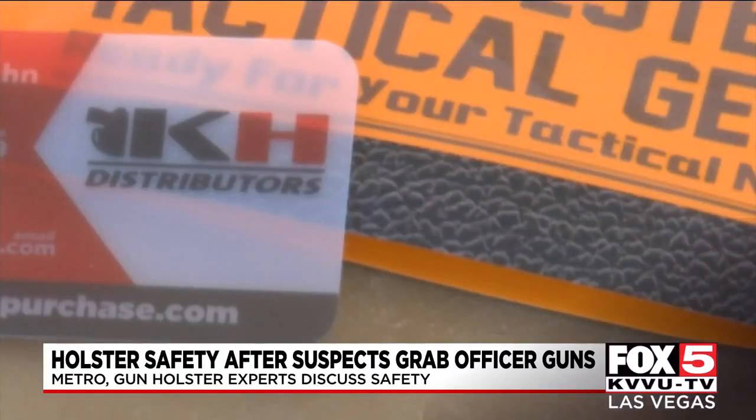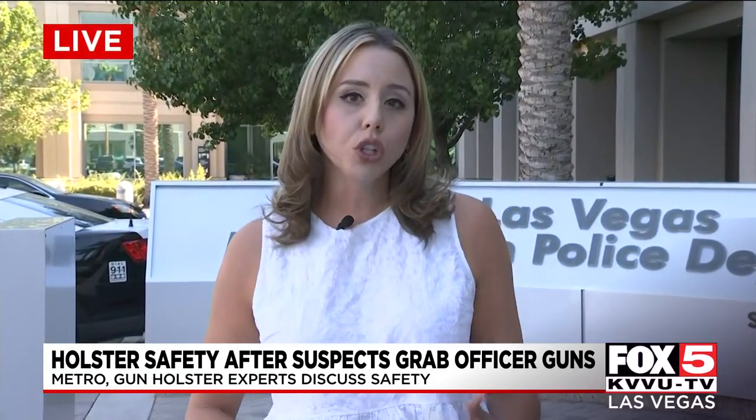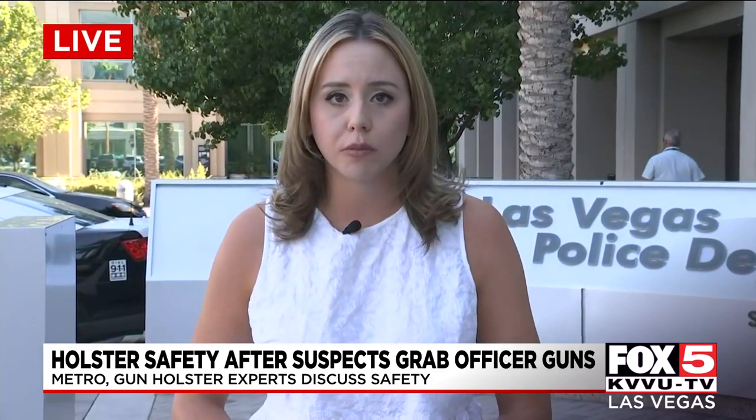We will continue looking into this for you. Assistant Sheriff Laz Chavez told us that they're going to continue looking into different types of holsters and decide whether or not they need to discontinue the use of some types of holsters. Coming up in our 5 o'clock newscast, I'll share more on what I learned about different price levels and security measures for different holsters out there on the market. Reporting live at Metro Headquarters, I'm Maddie White, Fox 5 News, local Las Vegas.